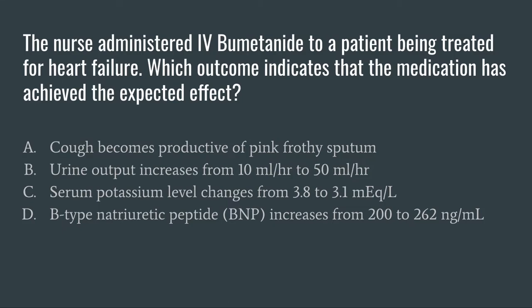So our question for today: the nurse administered IV BUMEX to a patient being treated for heart failure. Which outcome indicates that the medication has achieved the expected effect? Before we even look at any of the answer options, I want us to go through and pick out the keywords in this question. I see three keywords: IV BUMEX, heart failure, and expected effect.